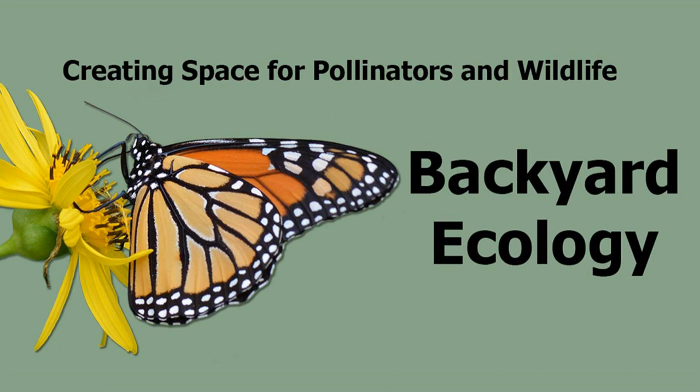Nature isn't just out there in some far-off exotic location. It's all around us, including right outside our doors. Hi, my name is Shannon Tromboli, and I am the host of Backyard Ecology.